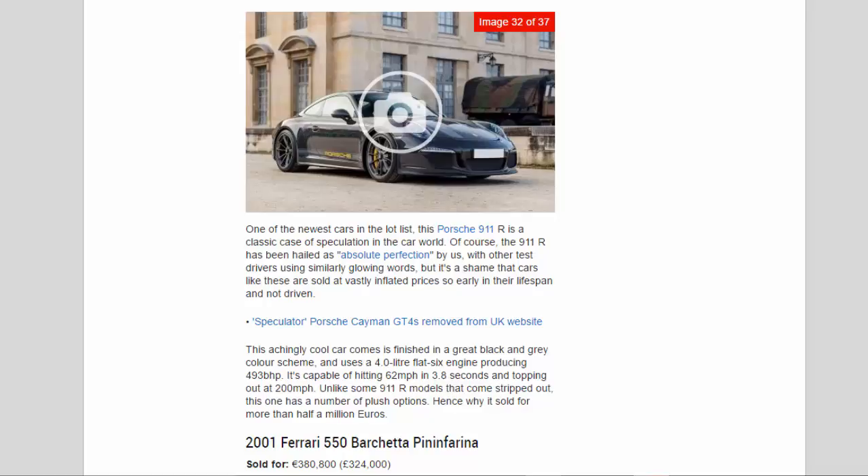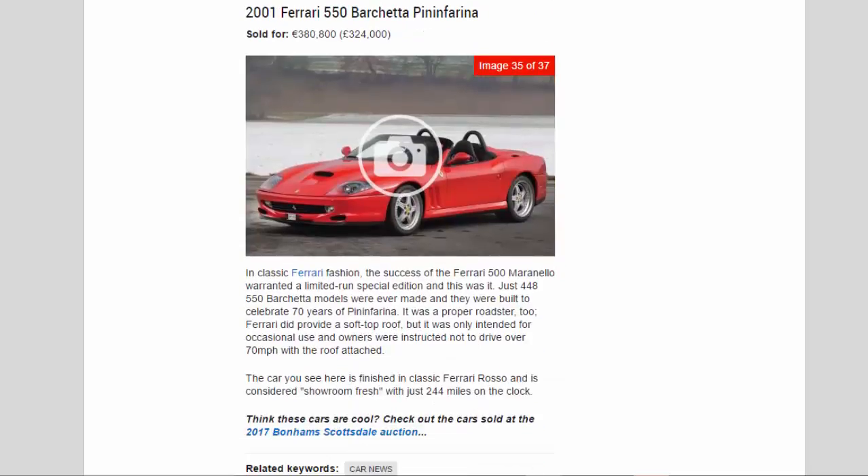2001 Ferrari 550 Barchetta Pininfarina, sold for 380,800 euros (£324,000). The success of the Ferrari 550 Maranello warranted a limited-run special edition — just 448 Barchetta models were ever made, built to celebrate 70 years of Pininfarina. It was a proper roadster; Ferrari provided a soft top, but owners were instructed not to drive over 70 mph with the roof attached. The car is finished in classic Ferrari Rosso and is considered showroom fresh with just 244 miles on the clock.